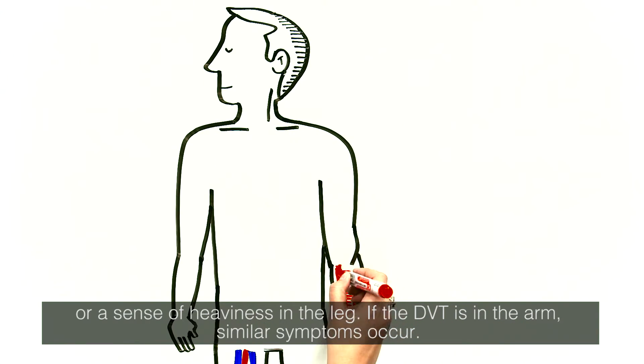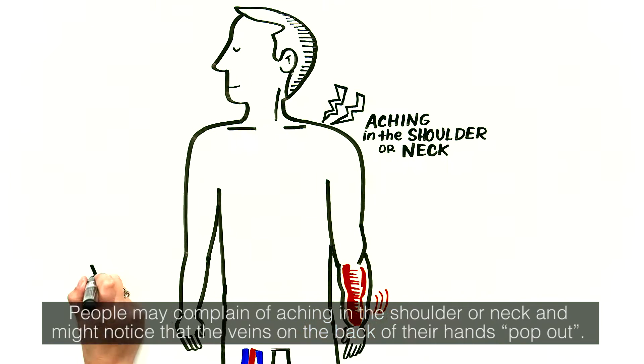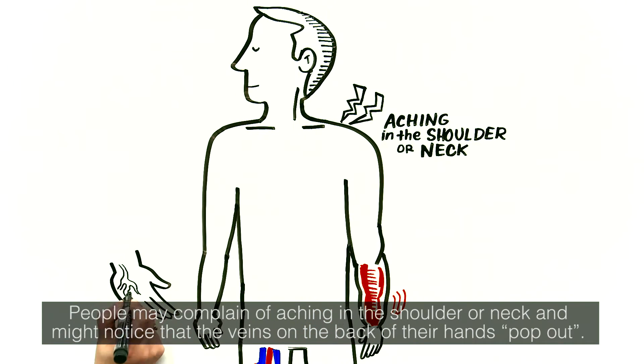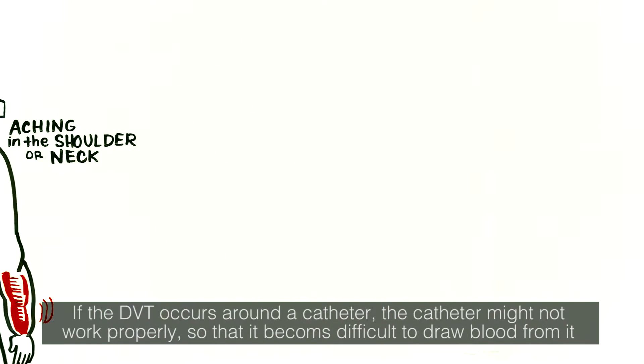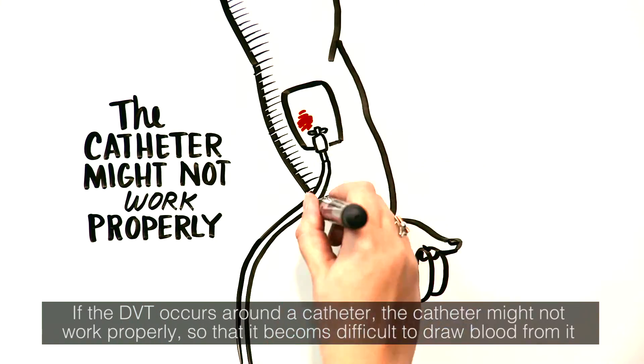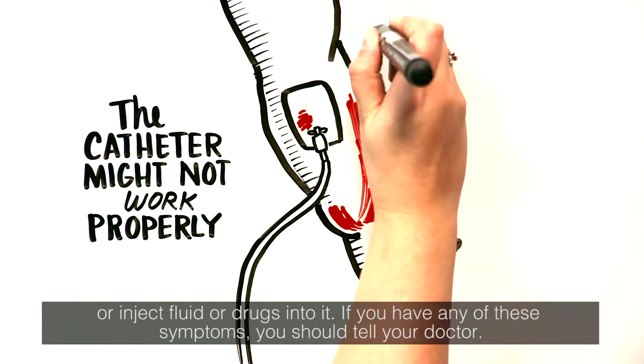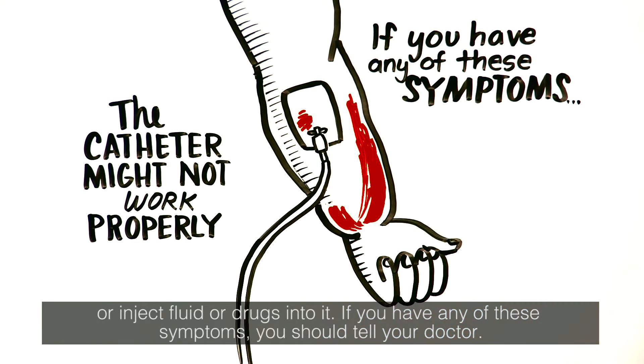If the DVT is in the arm, similar symptoms occur. People may complain of aching in the shoulder or neck and might notice that the veins on the back of their hands pop out. If the DVT occurs around a catheter, the catheter might not work properly, making it difficult to draw blood from it or inject fluid or drugs into it. If you have any of these symptoms, you should tell your doctor.